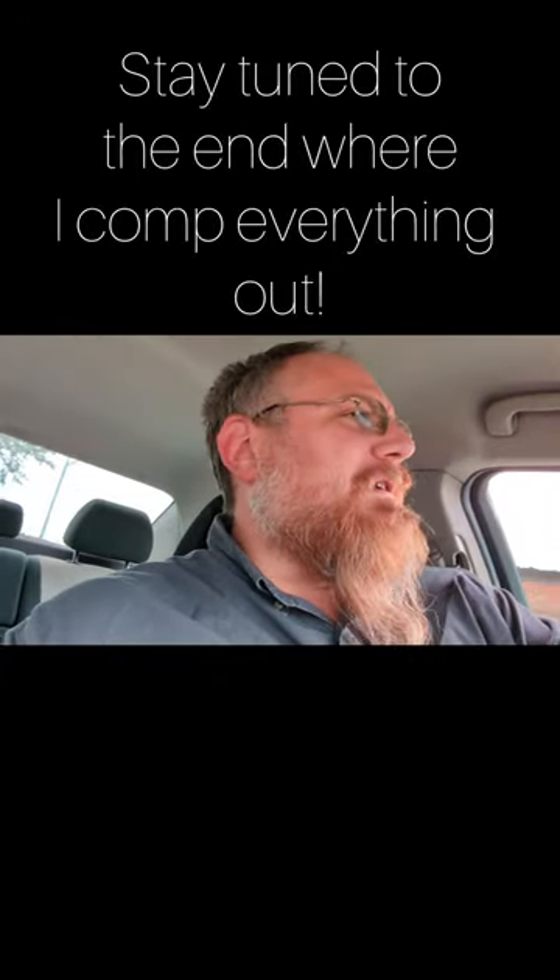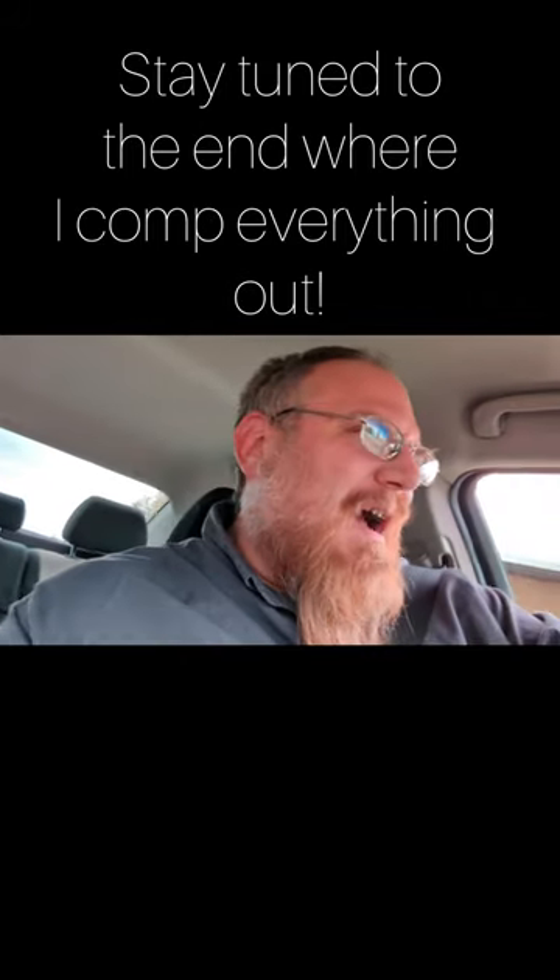Miter Sykes, pickin' and flippin'. Hey, what's up? Mike with Miter Sykes here. And I thought I would do a video that's more along the lines of what do I do, as far as reselling goes.